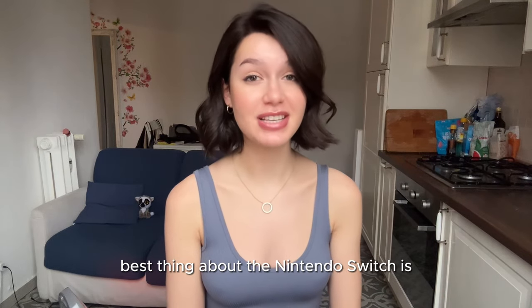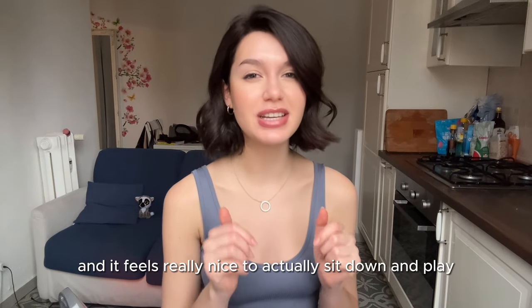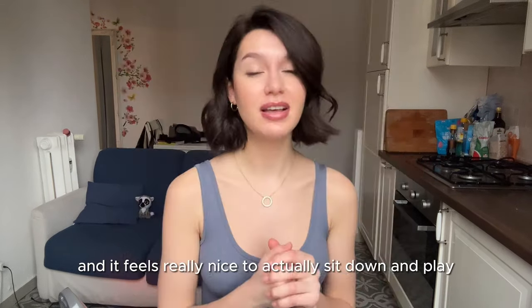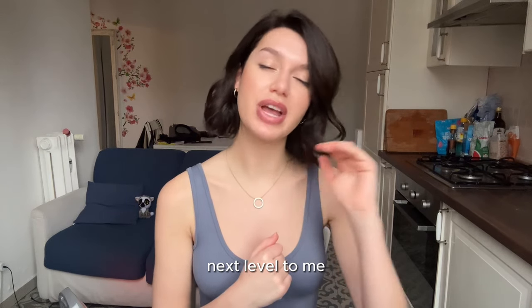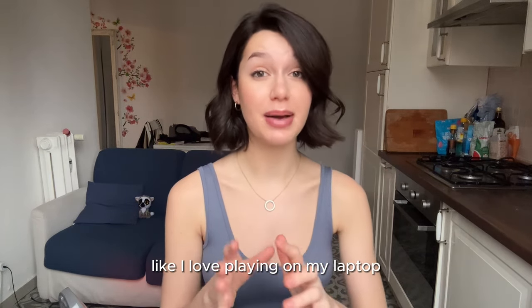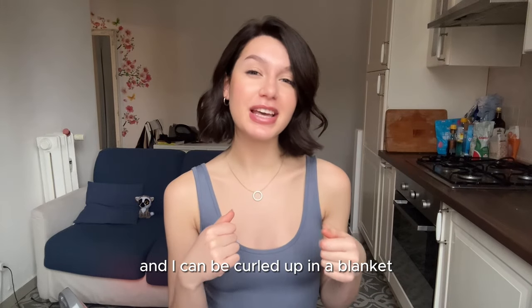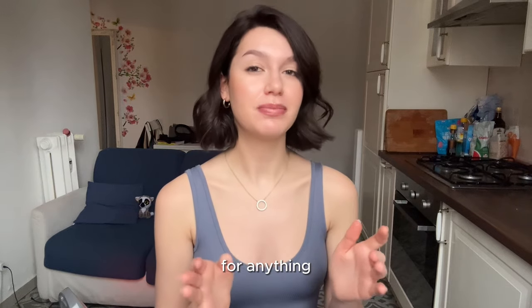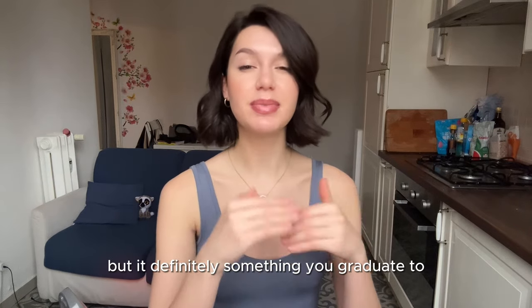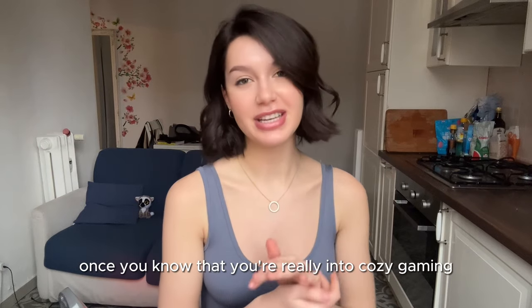The best thing about the Nintendo Switch is it's super user-friendly and easy for beginners. Playing on my Switch — curled up in a blanket — is just a really intimate experience I wouldn't trade for anything. That said, it's definitely something you graduate to once you know you're really into cozy gaming.